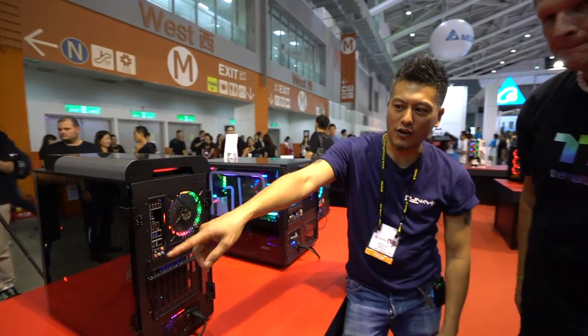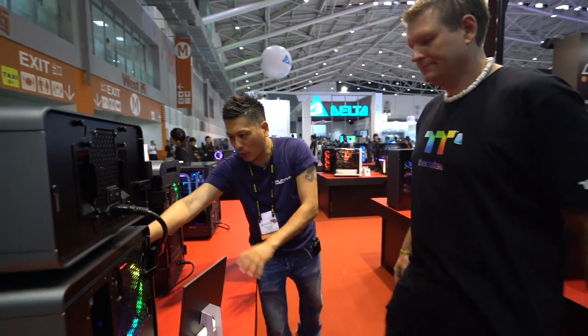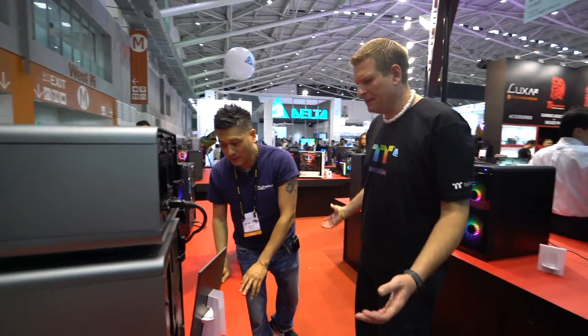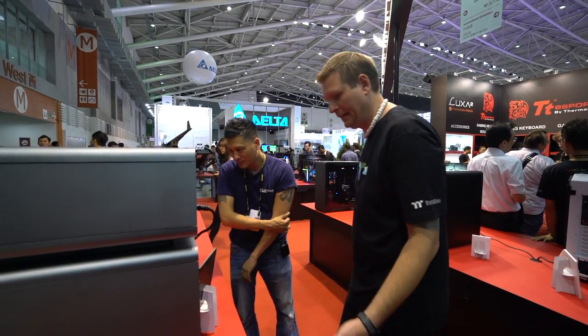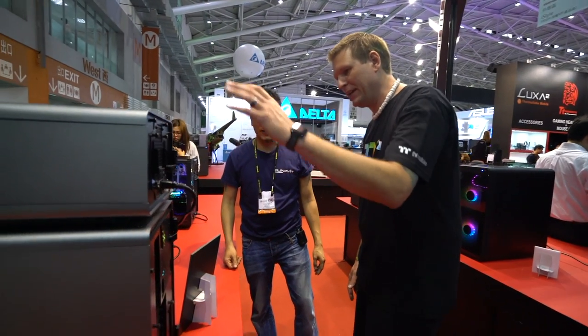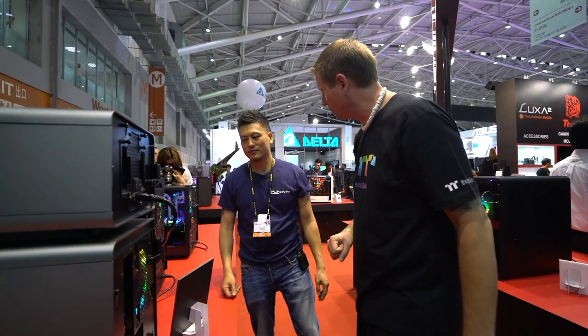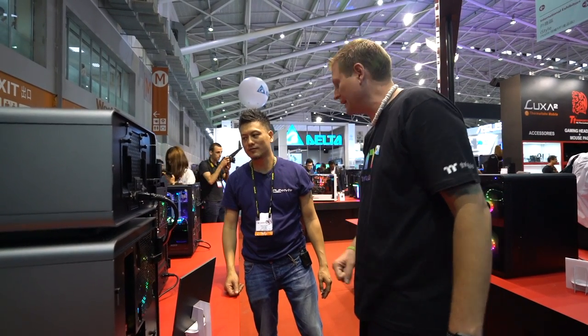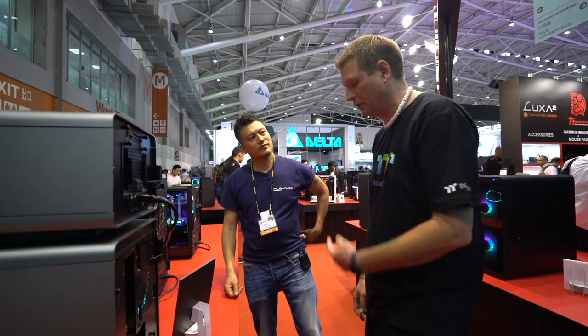This is where Level 20 is split up into different compartments and components. We're celebrating our 20th anniversary — it's more than just one day here at Thermaltake, it's over a year. We've shown this before and made a couple of changes — the color, and some of the way the cable routing goes. But it's going to be available very soon, so definitely look forward to it.